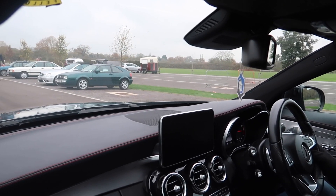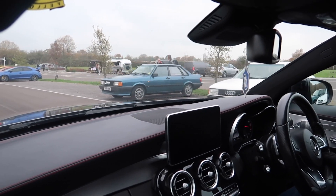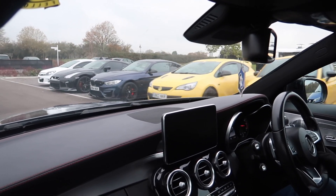Right, everyone, I'm leaving now. Hope you enjoyed my little video of all the cars arriving and departing the show. As you can see, most cars are gone now.